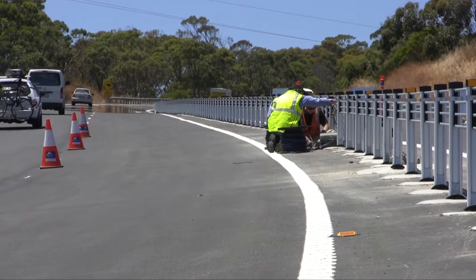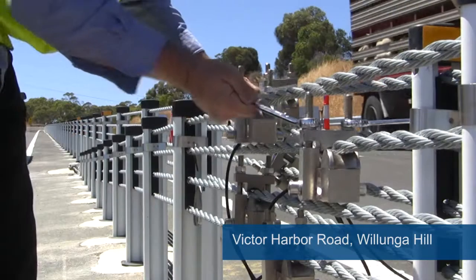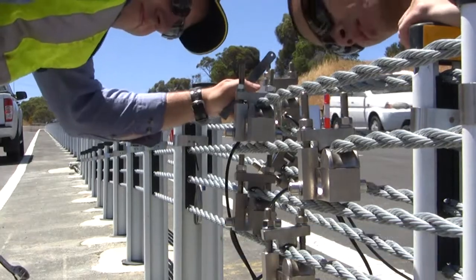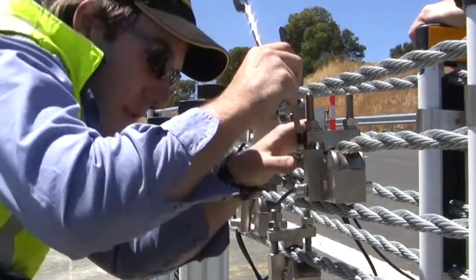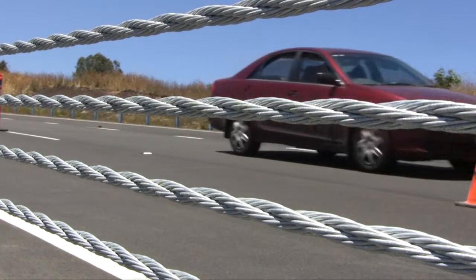If we do have an accident at this site, the monitoring system will measure how big an accident that was. It will send a message back here to the traffic management centre, and if it's a big accident we can actually notify emergency services immediately that an accident has happened on site. We could be saving quite a few minutes.